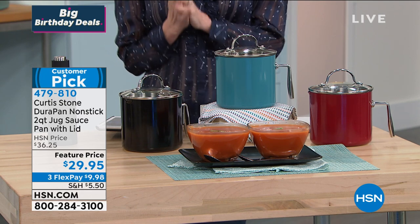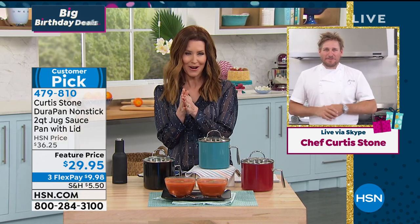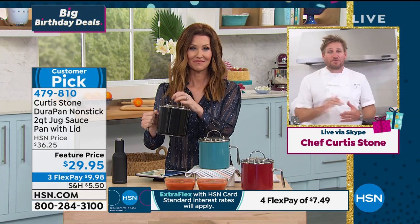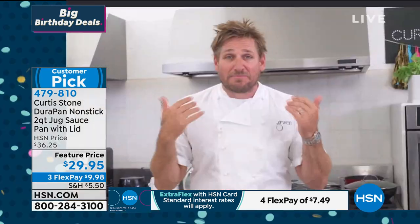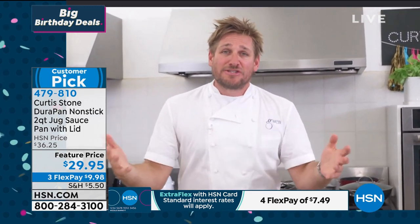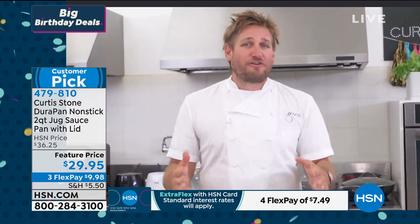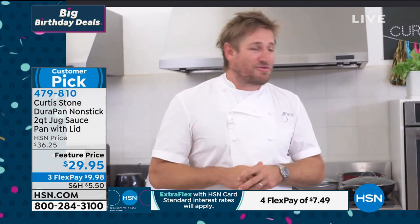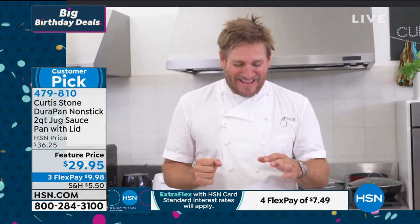If you're just joining us, this may be your first time seeing Chef Curtis Stone today, but he's had a marathon with us. It's so fun to be here. The whole team is in the test kitchen in Los Angeles, right above my butcher shop, Gwen. If you're in LA, come see us — the butcher shop is open. We do all the product and recipe development from this very kitchen.